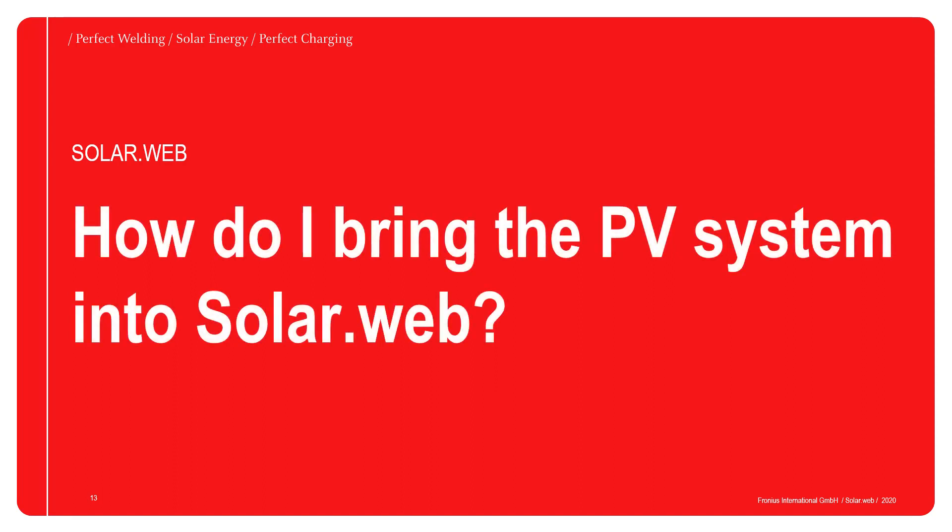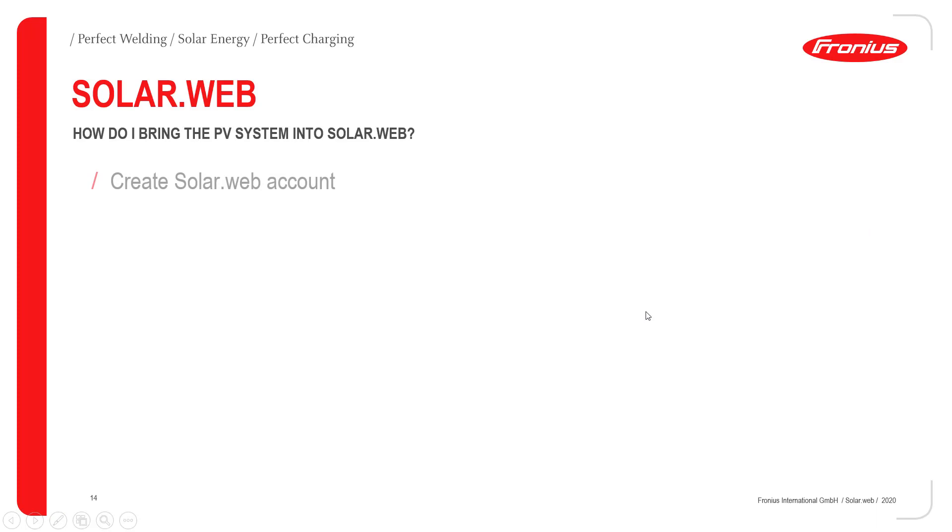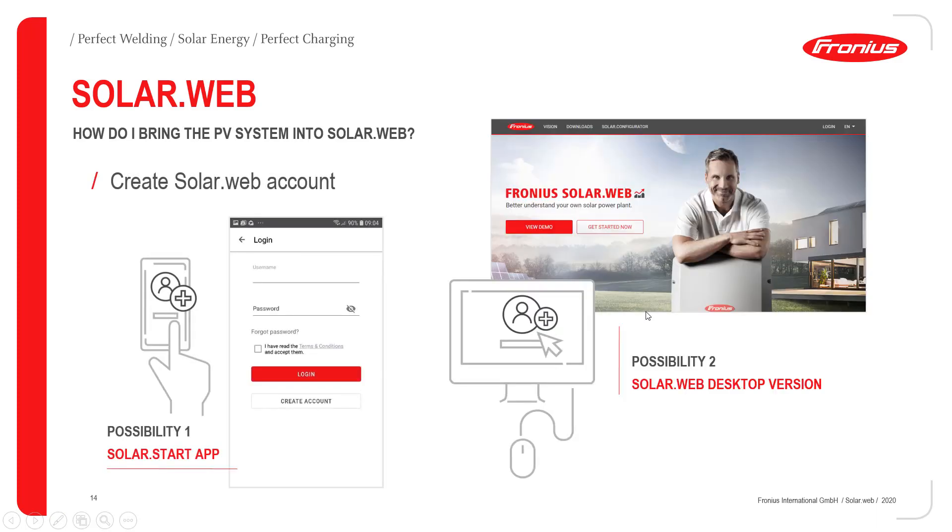Now I'd like to hand over to my colleague Michael, who will show you how to bring the system online in your SolarWeb. Thanks Leo. Next up we'll have a look at how to bring the system online in your Fronius SolarWeb account. You have two possibilities. The first is our new SolarStart app, which you can download from the App Store — available for iOS/Apple devices as well as Android devices.